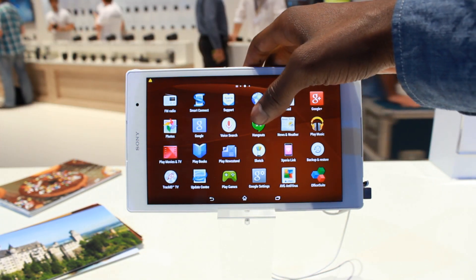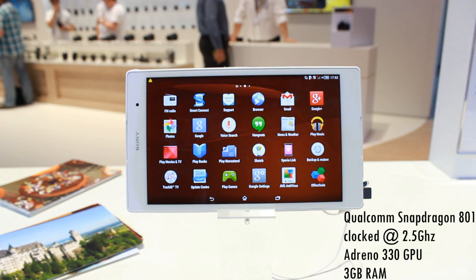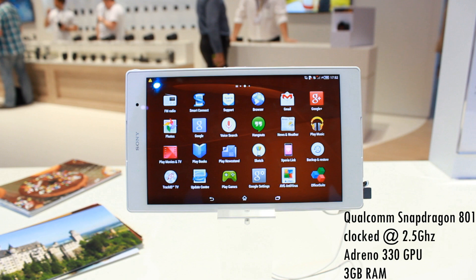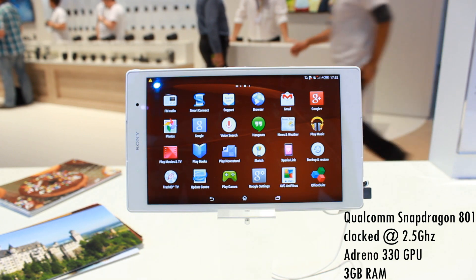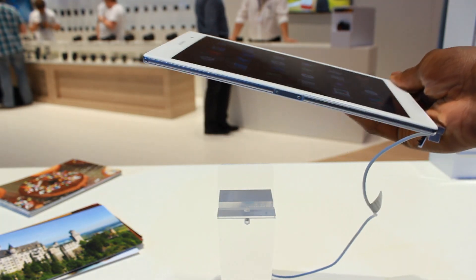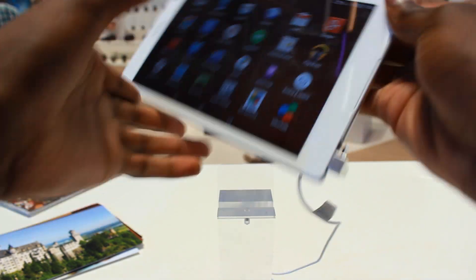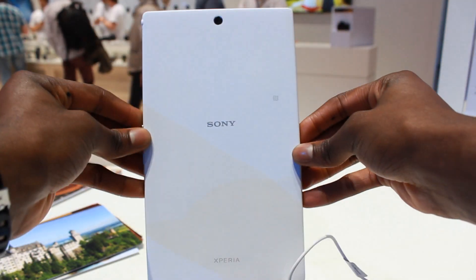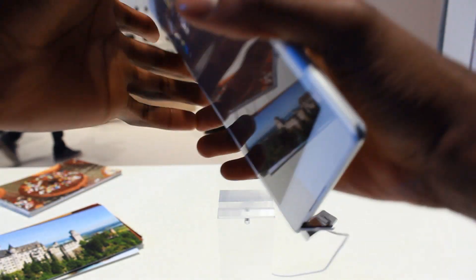Inside this device you'll find a Qualcomm Snapdragon 801 processor clocked at 2.5 gigahertz and an Adreno 330 GPU. It will also be running on 3 gigabytes of RAM, which actually came as a surprise to me. It seems like they've picked up that 3GB of RAM trend which was quite popular.